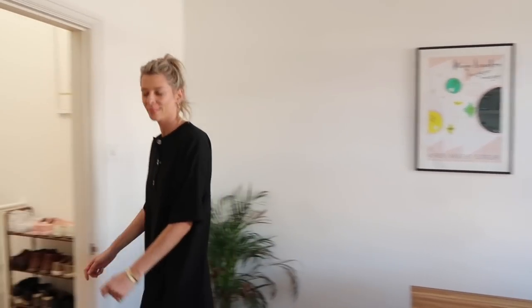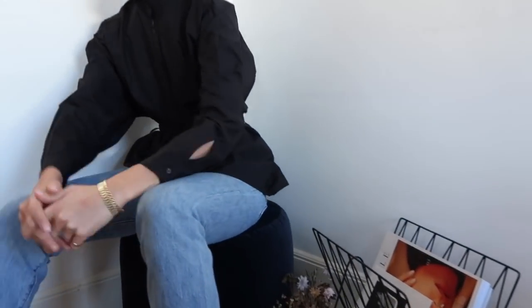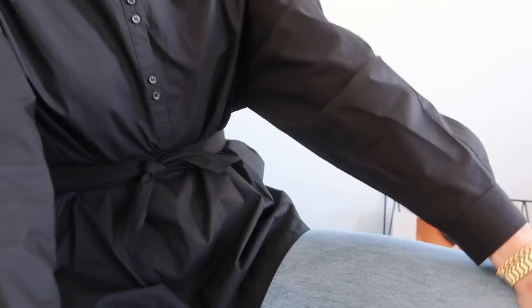Last but not least, this is another & Other Stories purchase — this shirt I absolutely flipping love. I love how big and oversized and voluminous it is, and that you can cinch it in at the waist so it still feels nice and kind of figure-hugging and womanly, if you will. I really really love it and I love the high neck on it too. I've got my vintage Levi's on, which I'll link below — just a really simple basic outfit which I absolutely love wearing.